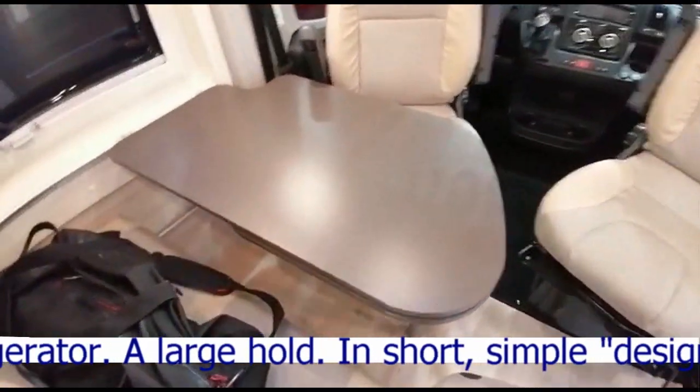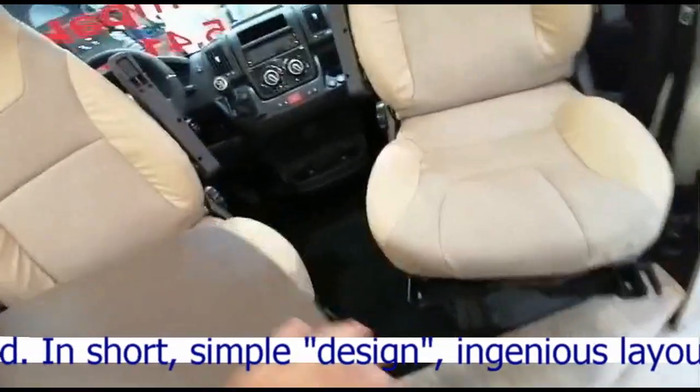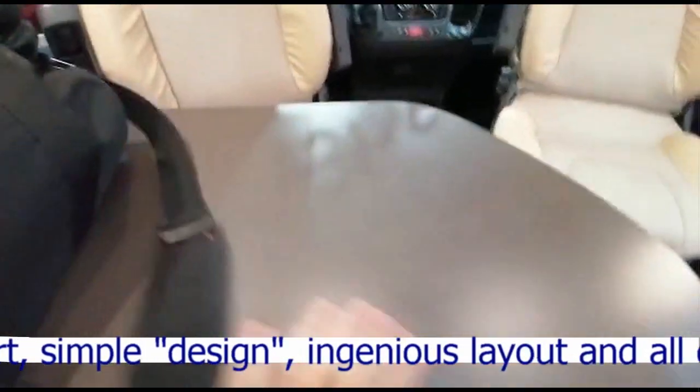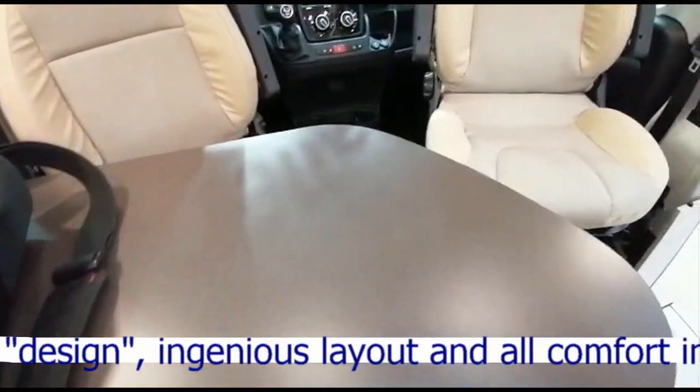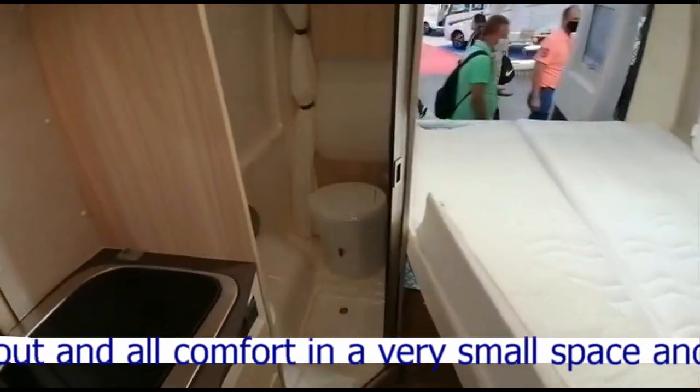Le salon, il est correct, toujours pour la taille du véhicule. Il y a une extension sur la table — je crois que oui, mais je ne vais pas la faire marcher. Extension.